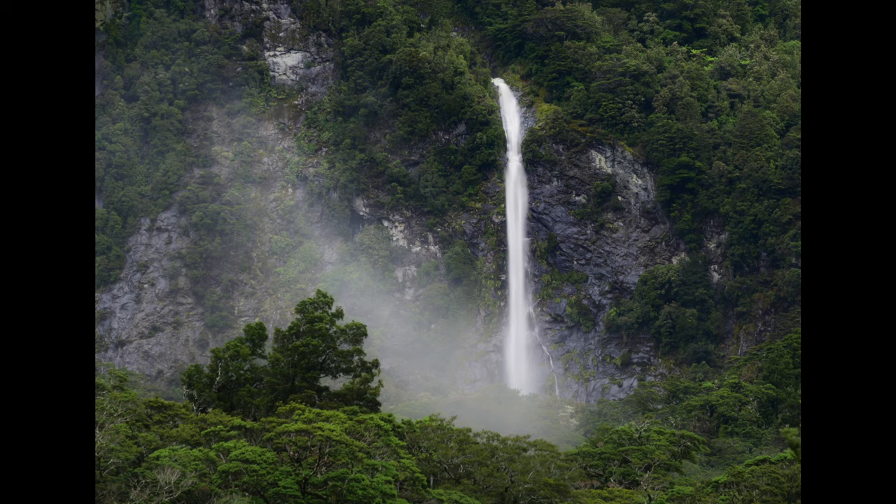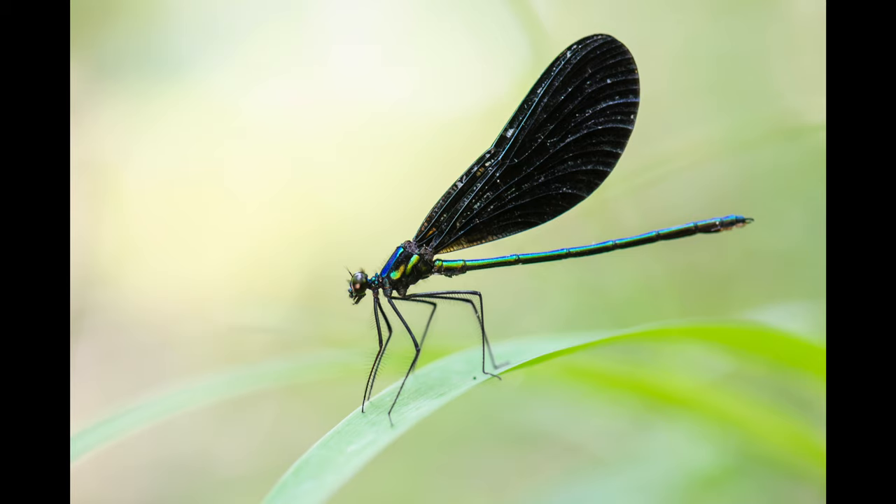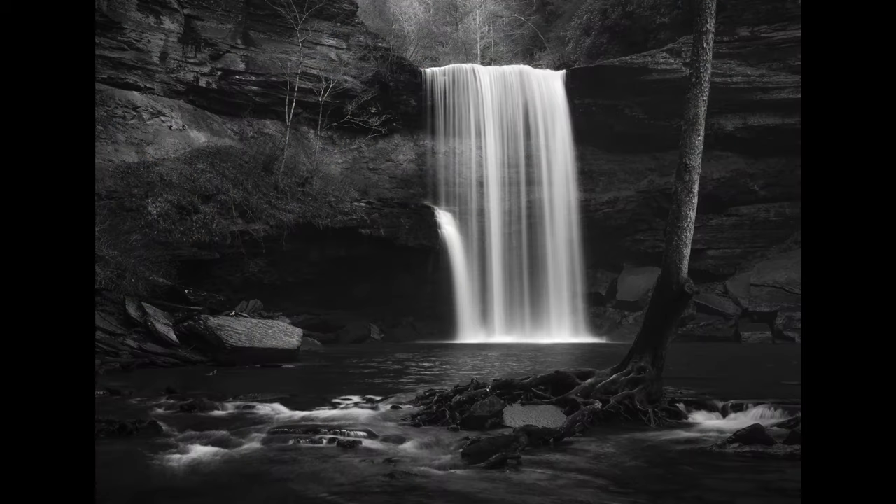You might be taking pictures of a waterfall, slot canyon, birds, or pretty much the whole genre of macro photography. There's actually a ton of subjects where light like this is exactly what you'd want.